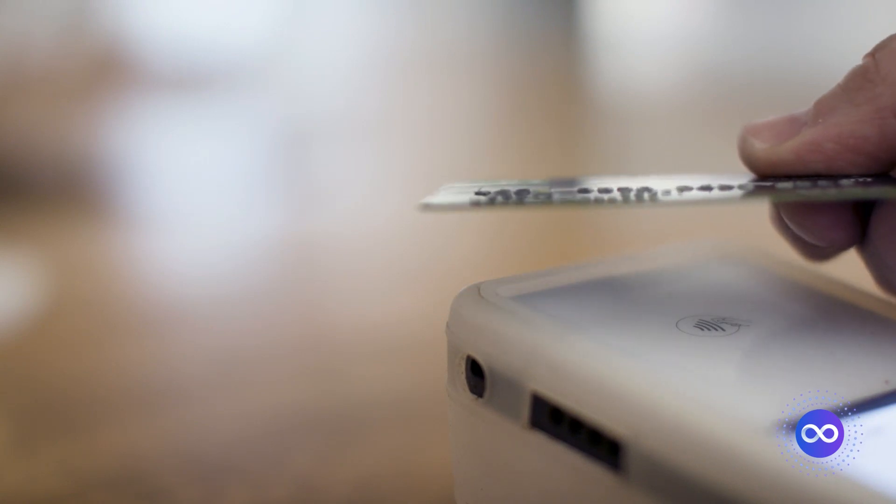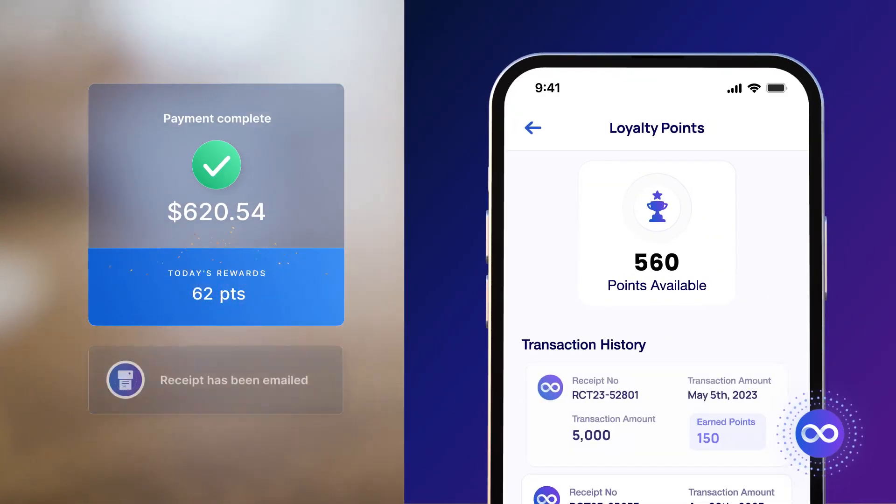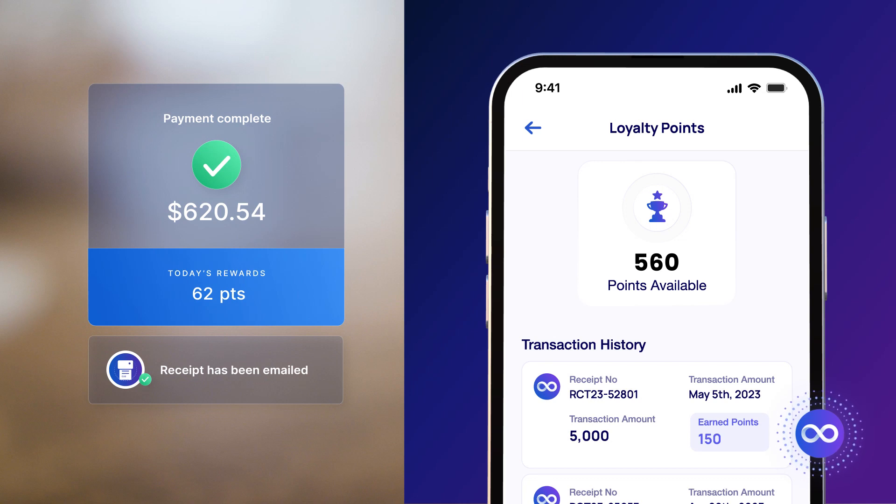Handle payments with ease using our robust integrated payment processing. Our cutting-edge mobile app ensures patients stay connected to your clinic, with rewards and incentives that keep them coming back.